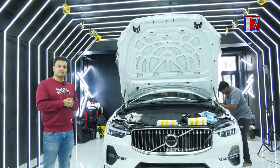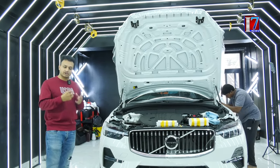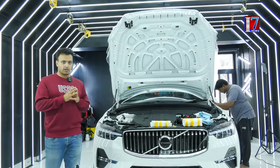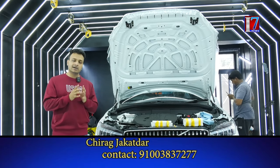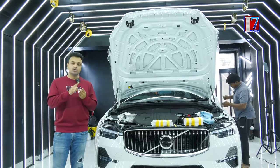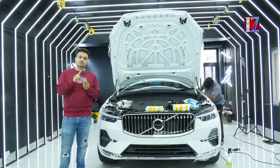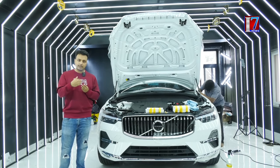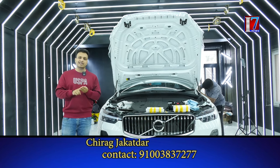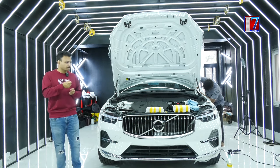The paint protection film that we use comes from a brand called iGIS and the product name is Armor. Armor is a 190 micron paint protection film which protects the car from UV rays of sunlight, from rainfall, from stones — the stone chipping that happens when you drive your car — and majorly from any other damage that happens on the car paint surface due to scratches.